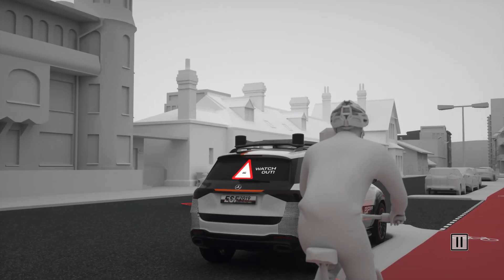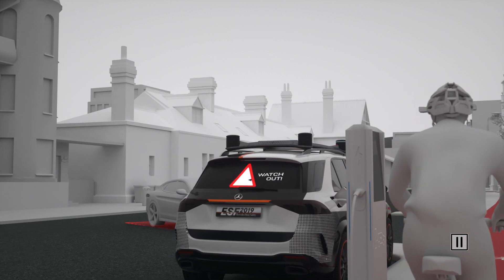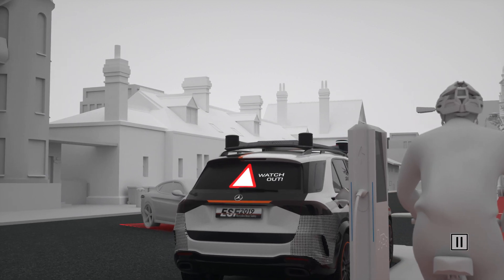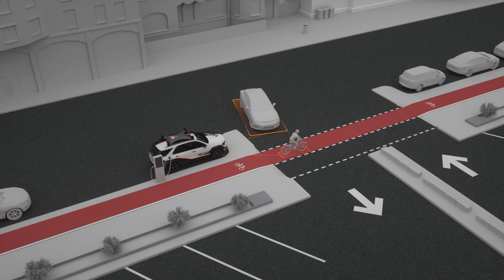Projections on the rear window and a focused audible signal — Watch out! — warn the approaching cyclist. In this way, the ESF 2019 is able to contribute to the safety of its surroundings even when parked.